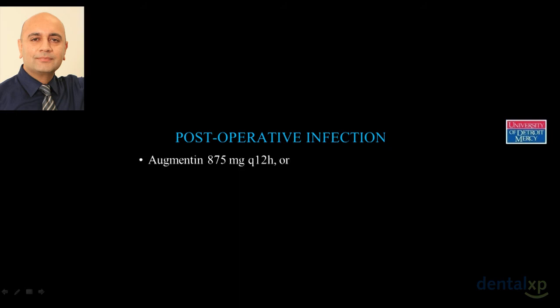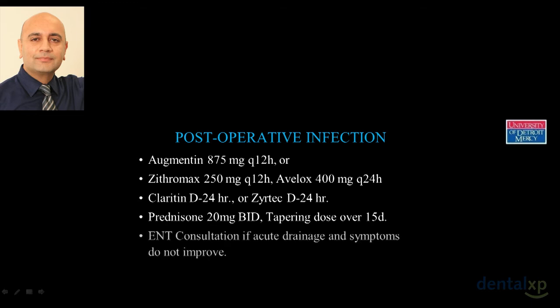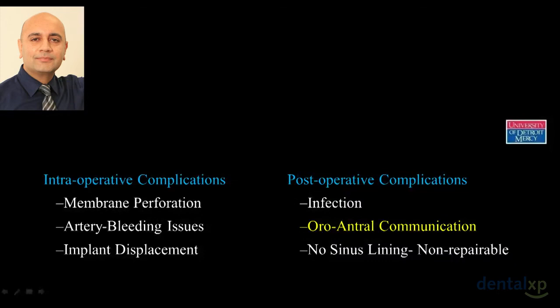Regarding infection: augmentin is our first drug of choice for sinus infection. If patients are allergic to penicillin, give azithromycin or Avelox. Put them on decongestants, antihistamines, and prednisone in a tapering dose if the infection is overwhelming. Request ENT consultation if symptoms do not improve. Sometimes we have to remove the infected graft entirely.